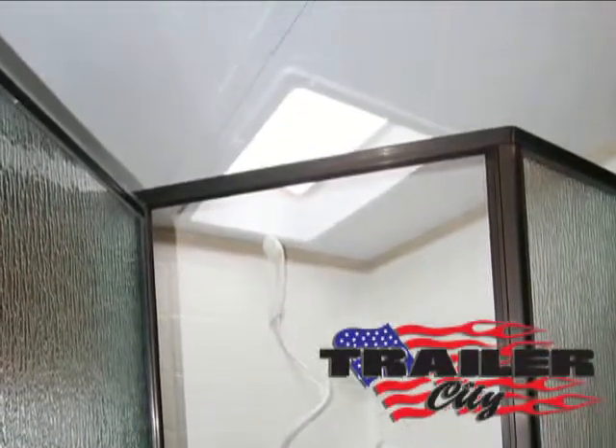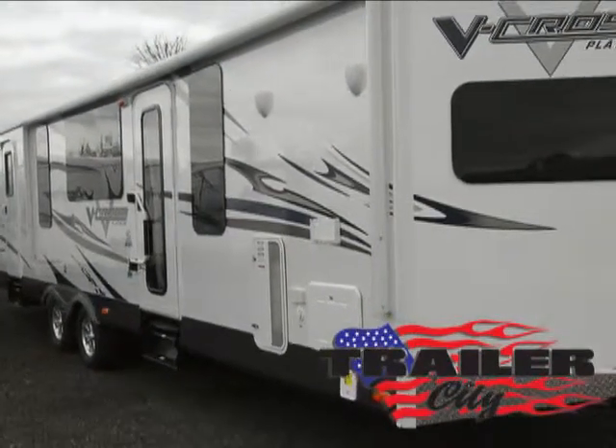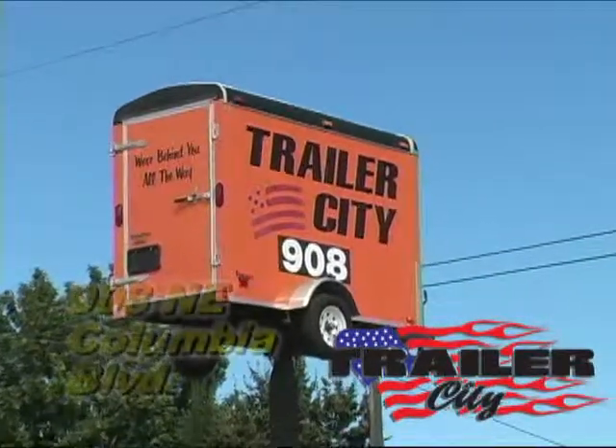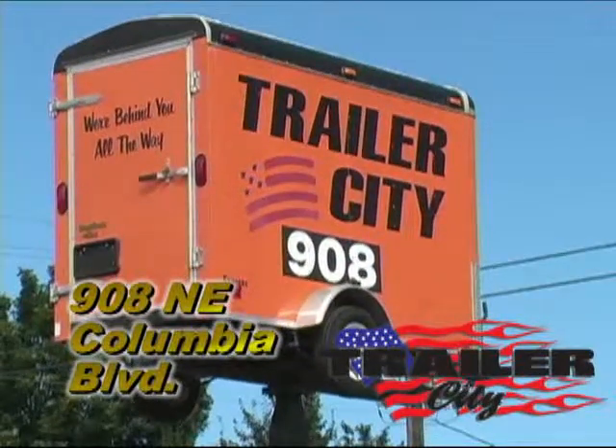Bring the fun along. No matter what outdoor activities you choose, the V-Cross RV can tag along and provide you with all the luxuries of home wherever your adventures take you. Come and experience it today live and in person at Trailer City, 908 Northeast Columbia Boulevard in Portland, Oregon, where you can live the adventure without losing the luxury.